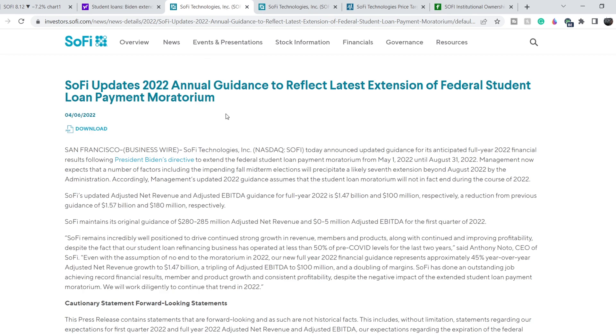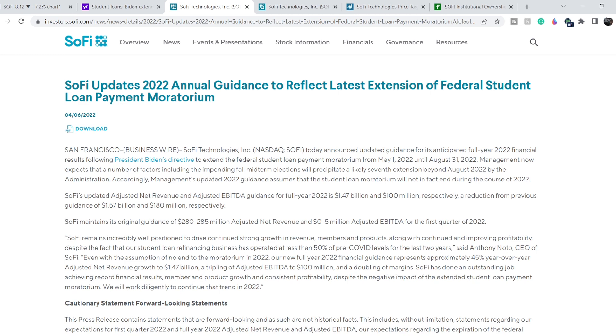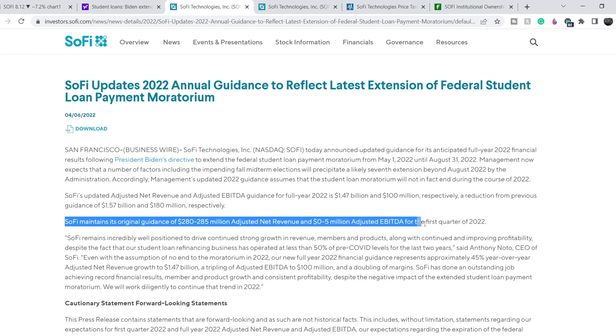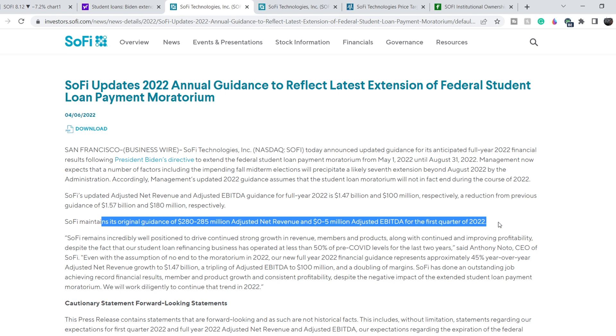Right after, SoFi itself released news reducing their guidance for full year 2022. SoFi's updated adjusted net revenue and adjusted EBITDA guidance for full year 2022 is $1.47 billion and $100 million respectively — a reduction from previous guidance of $1.57 billion and $180 million respectively. SoFi maintained its original Q1 2022 guidance of $280 to $285 million adjusted net revenue and zero to five million dollars adjusted EBITDA, since the original moratorium was due to end May 1st.